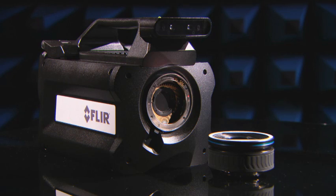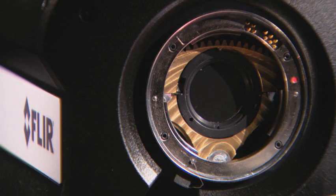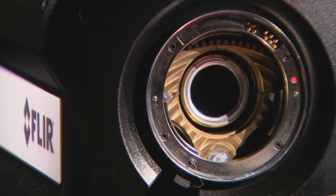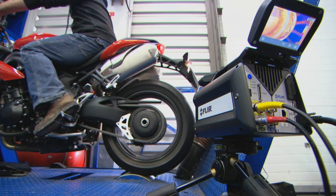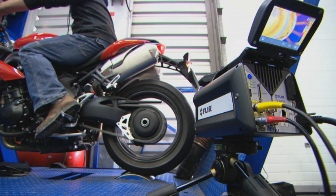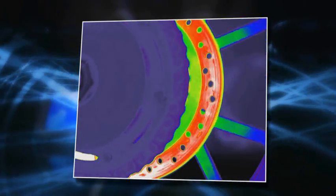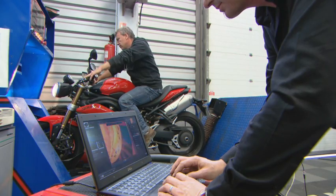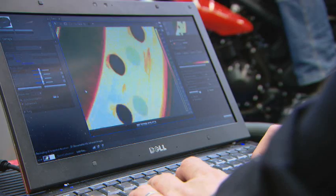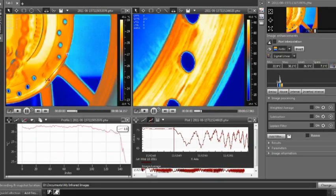The FLIR SC8400 contains a four-slot motorized filter wheel with automatic filter recognition and measurement parameter adjustment. The SC8000 series has an adjustable frame rate of up to 100 Hz full frame and can deliver thermal images up to a speed of 3000 Hz. Windowing allows a subset of the total image to be selectively read out with user-adjustable window size, and sub-sample windows can be arbitrarily chosen and are easily defined.